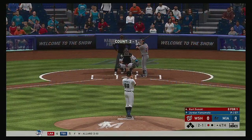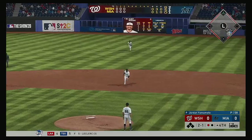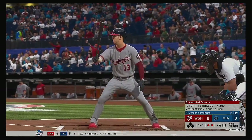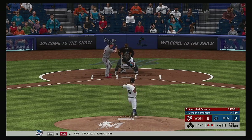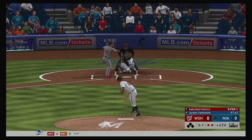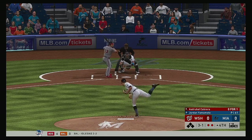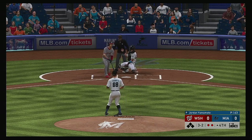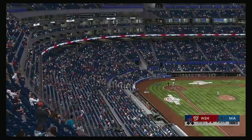One away with the bases empty, and that'll bring in catcher Kurt Suzuki. Chop toward the second baseman, right to him, on to first and Suzuki's retired, two away. Two are gone now in the Nationals fourth, and that'll bring in the switch-hitting former All-Star Asdrubal Cabrera. One-one pitch to Cabrera — no offer on that one, two balls and one strike. Just off the outside, laid off for a ball, three and one. Got him looking, and that ends the inning.